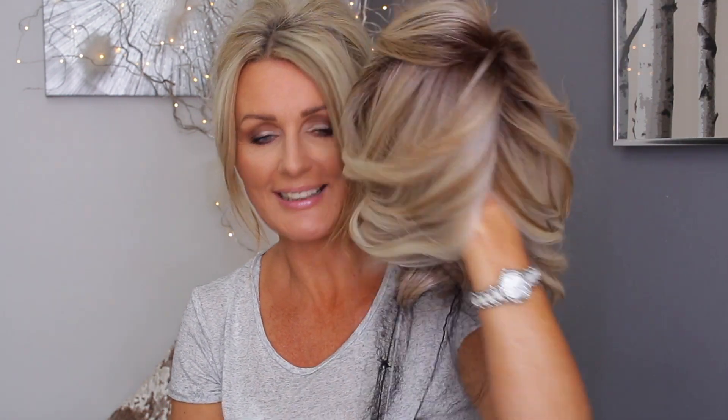I also got sent from Mimo Wigs another Sima — the Raquel Welch Sima in Shaded Biscuits. Sima is one of my favorites, I've worn it to death and you might have seen me wearing it clipped at the back. She knows how much I love it so she sent me another one. There it is — it's a beautiful wig.